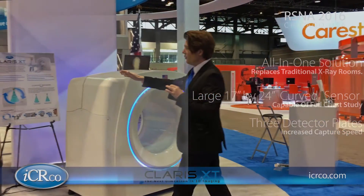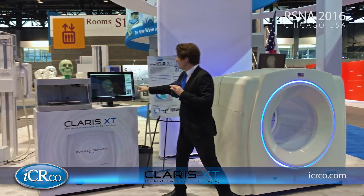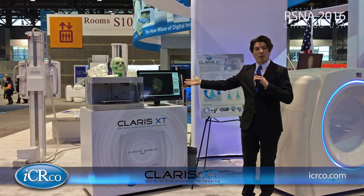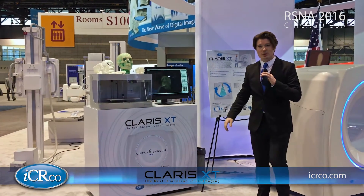Over here we offer the Clarity Viewer, our 3D viewer, which allows you to capture images through the scanner and then interpret them with our visualization software.